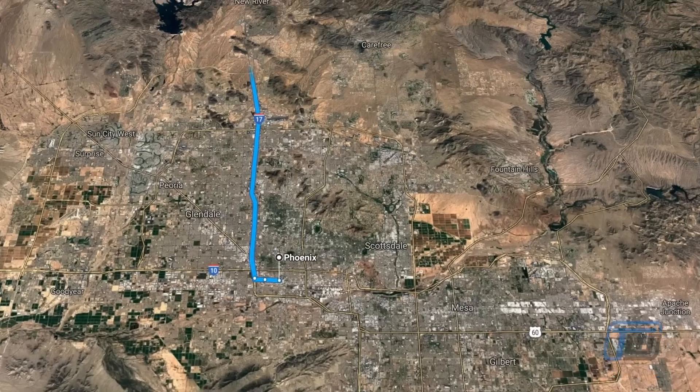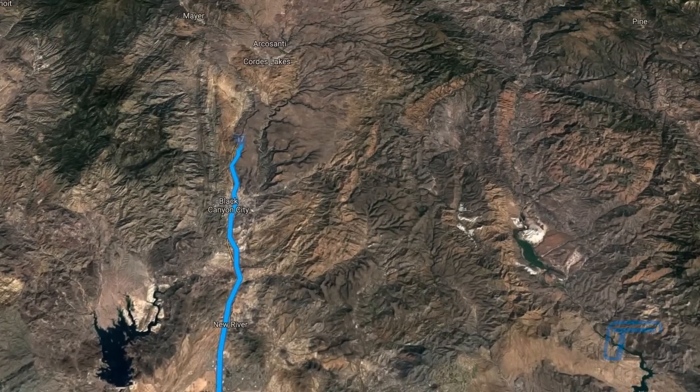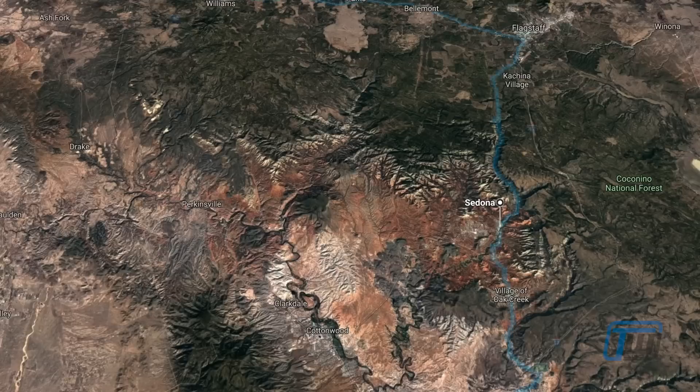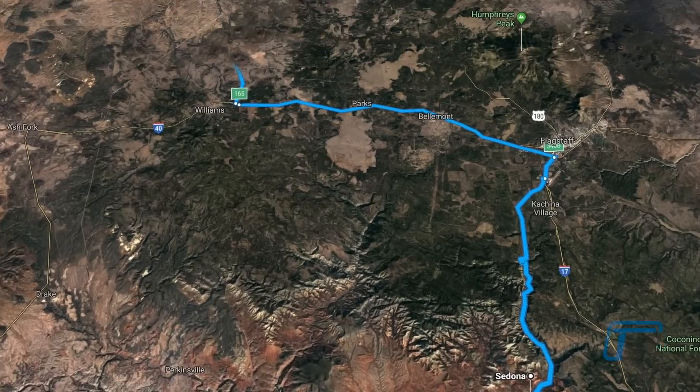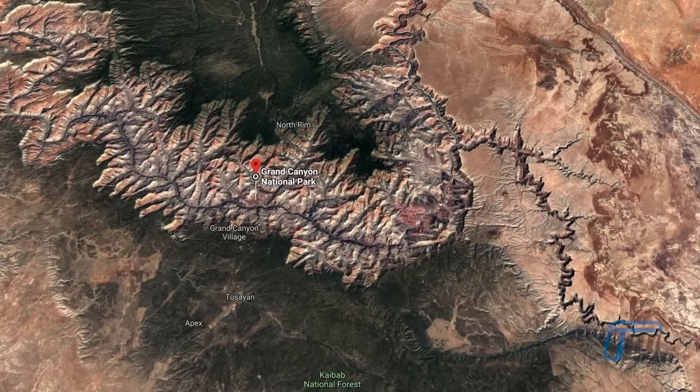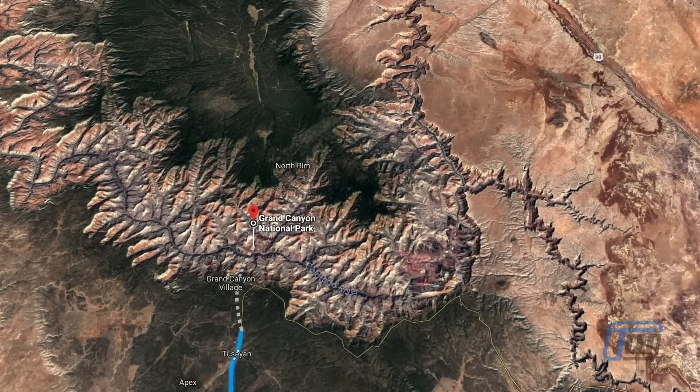We are taking our race red Mustang Convertible on a 500-mile, or 800-kilometer, journey through the beautiful state of Arizona, taking in some of the most impressive scenery in the United States. Heading north from Phoenix to Sedona, then up to the Grand Canyon, back to Sedona for a helicopter ride, and returning to Phoenix.